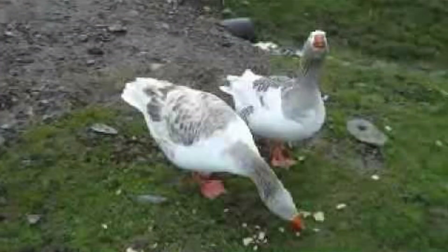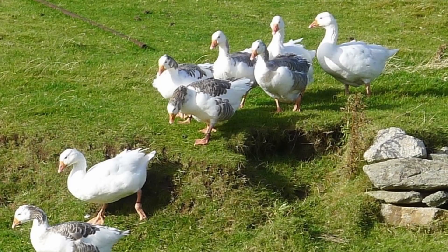First imported to the U.S. in 1997, they can be difficult to find. They are not yet recognized by the American Poultry Association and its standard of perfection, though that may change in the future. And they are currently being studied by the American Livestock Breeds Conservancy.